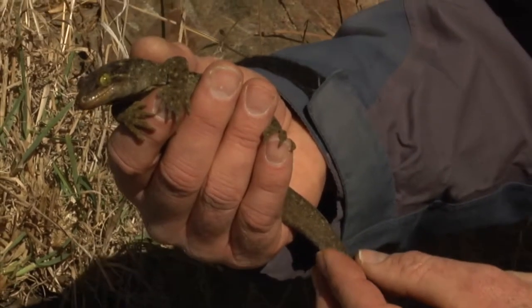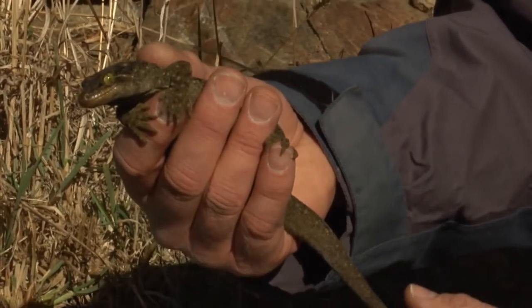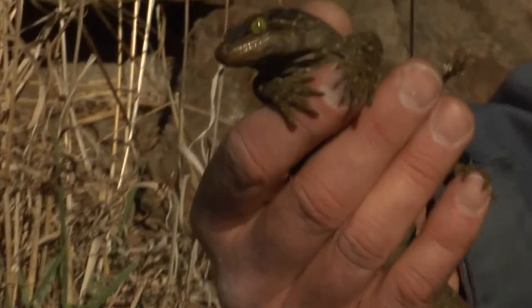What we'd like to do is reintroduce things like the Duvasell's gecko back into this area, as well as the Otago skink, maybe kiwi even one day, in dry Central Otago. But to do this, we need to get the vegetation restored first — we've got a bit of work ahead of us.